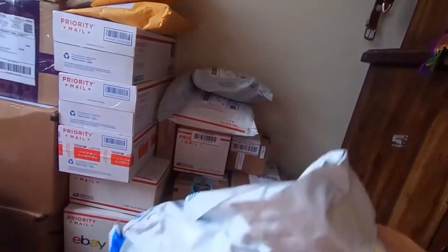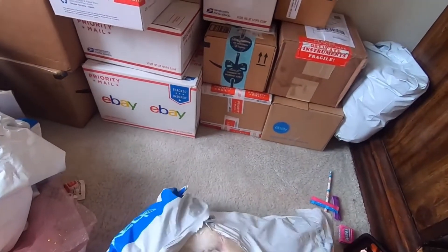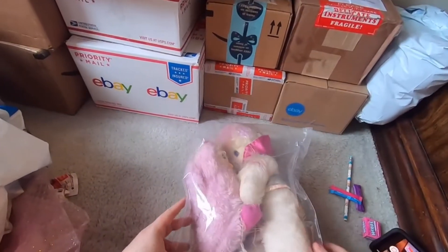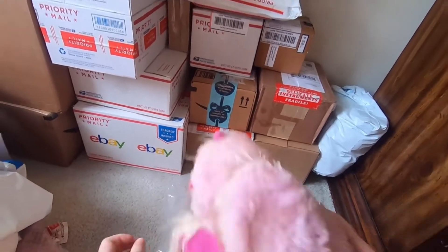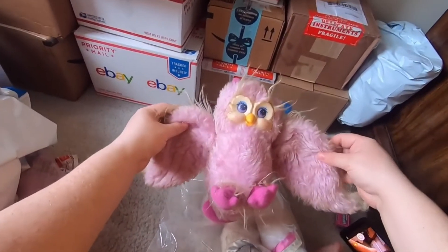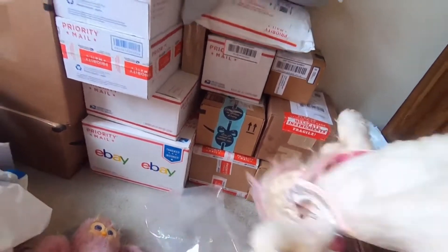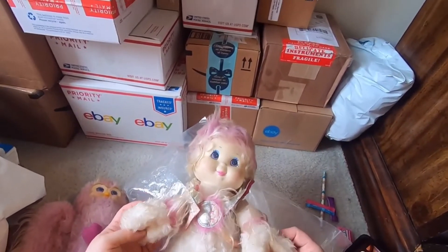Okay, now a bigger bag. Oh wow, how exciting — these are Wonder Whims, oh my goodness! Wonder Whims — this one is the owl. They need a wash definitely, these babies, but that's not a problem though. So cute.